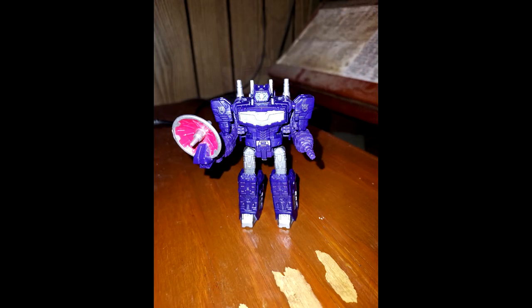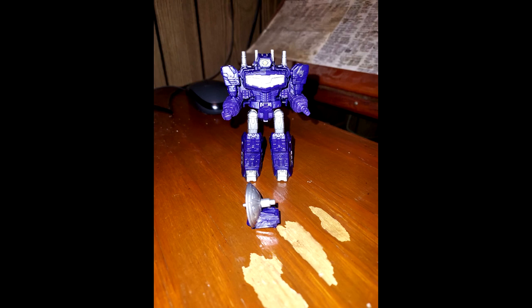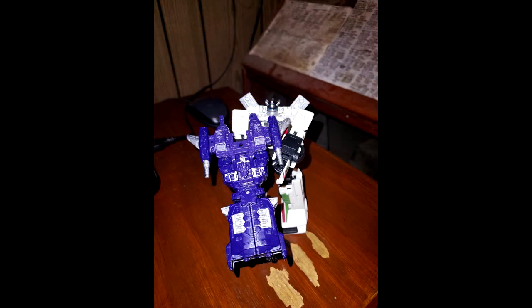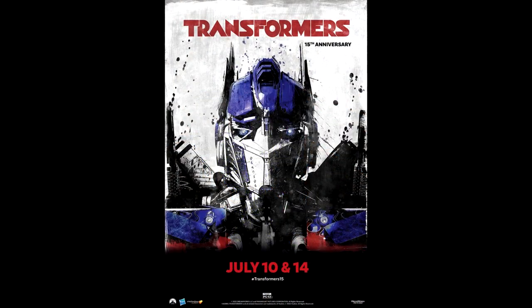We also got new in-hand images of Legacy Core Class Shockwave. This figure is part of the second wave of Legacy Core Class alongside the G2 Megatron and Optimus Prime re-releases. It was already found at specialty store Time Warp Toys in South St. Louis, Missouri. Looks pretty good — I'll probably get it. Got a nice little satellite dish.